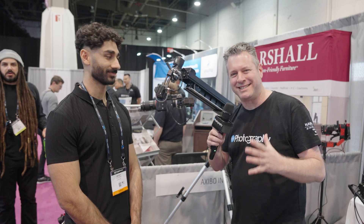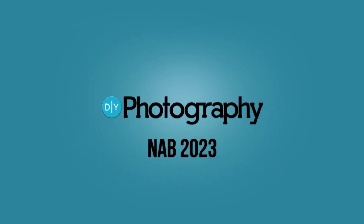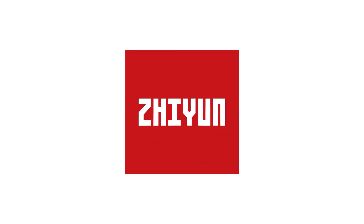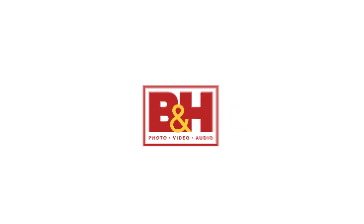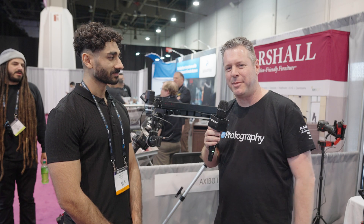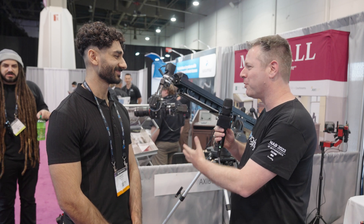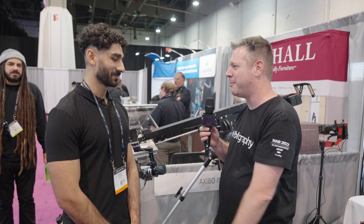I cannot believe that we found a cinematic robot that you can put in your house. DIY Photography's coverage of NAB 2023 is sponsored by Sennheiser, Zhiyun, SmallRig, and B&H. Hi, I'm here at NAB 2023 at the Exhiba booth with Anup. I'm seeing this robot and I'm blown away — please tell me a little bit about it.